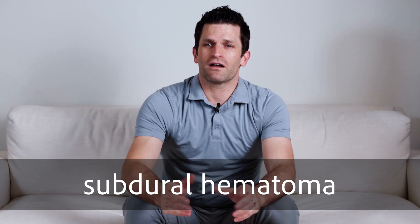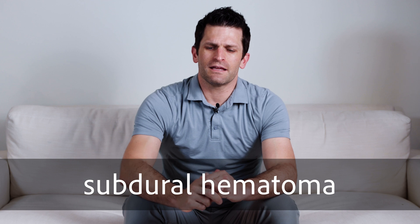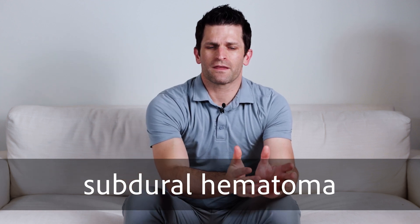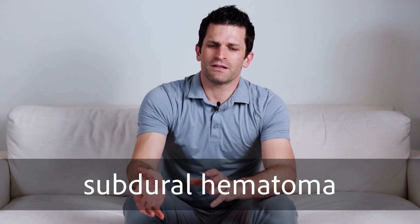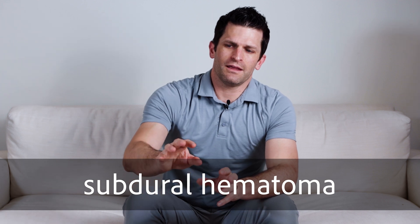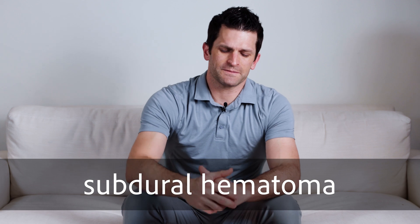Subdural hematomas are very common in the elderly population and can be either a blood clot that's new, but also very commonly a fluid collection related to some prior bleeding that is now a collection of fluid that isn't going away or is causing symptoms.